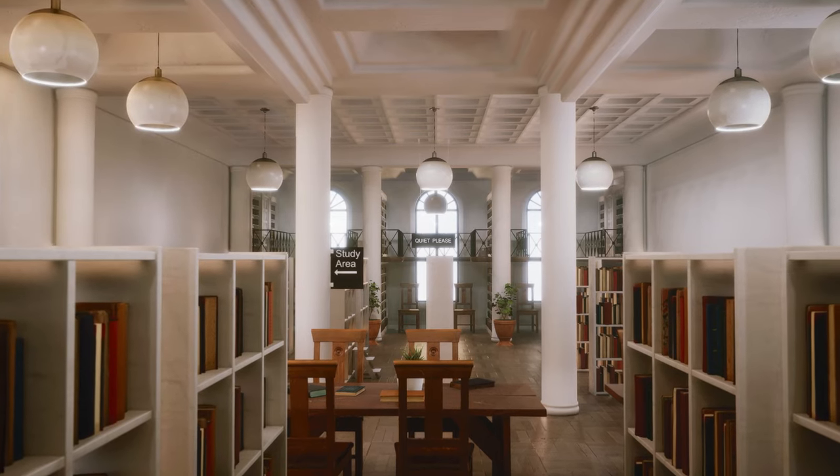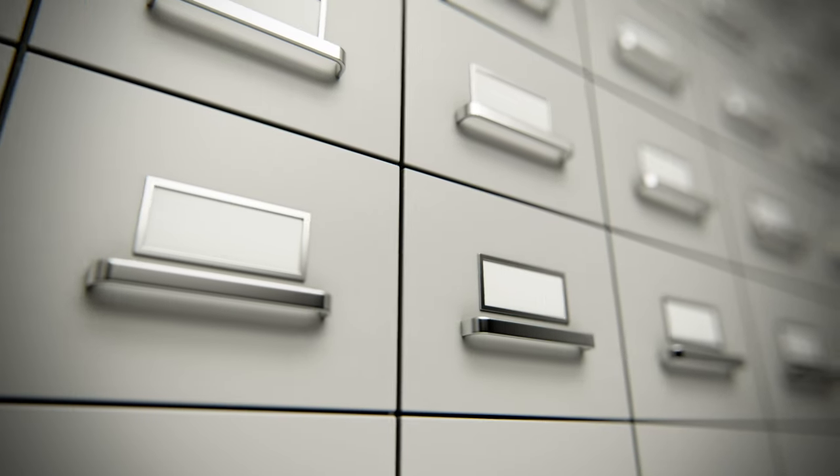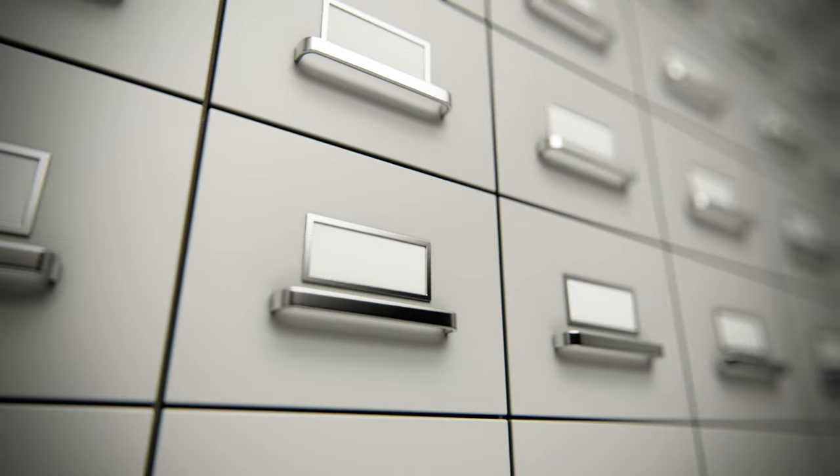You can have multiple document libraries inside of a SharePoint site. When you think of a document library, it's a little bit like a filing cabinet where you can store your company documents.